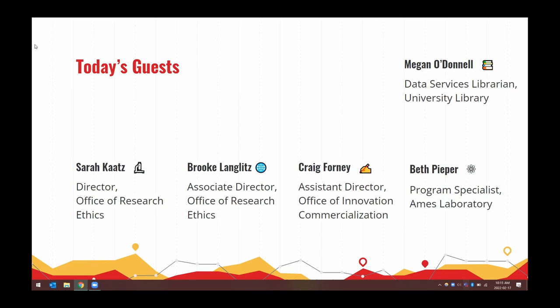Brooke Langlitz: I'm Brooke Langlitz, and I'm the associate director in the Office of Research Ethics. I'm here to talk about our export control review process and controlled unclassified information.